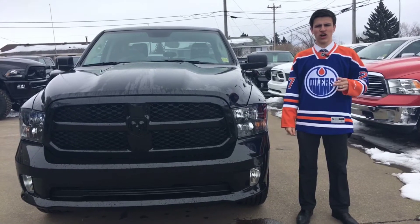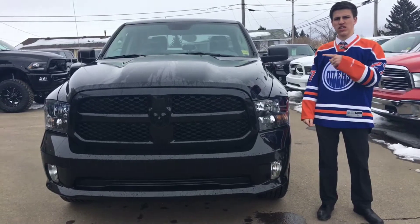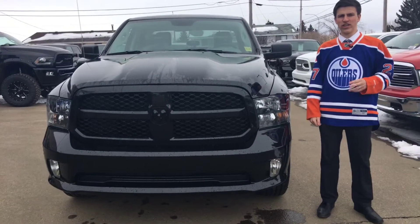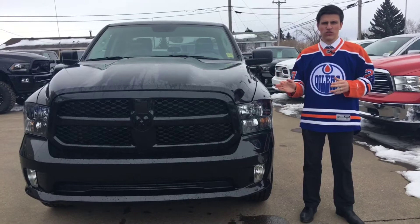Hey everybody, it's Avery over here at Redwater Dodge on the $10 oil change and rig ready ramps. Today we're showing you guys this 2018 Ram 1500 with a 3.6 liter V6 engine. So if you're into saving fuel, maybe you don't need the Hemi — this is definitely the perfect truck for you.